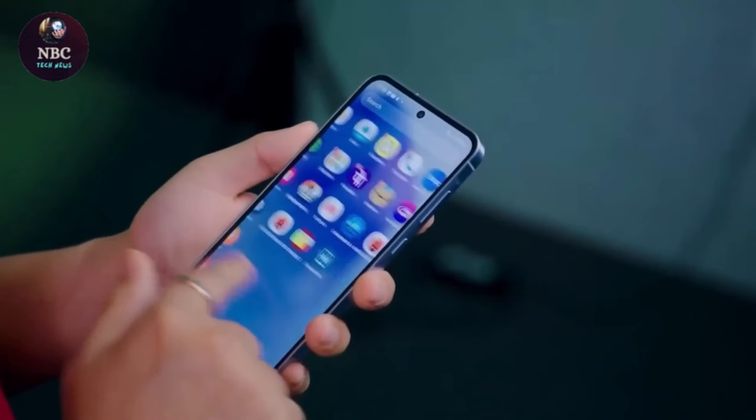Additionally, the A55 5G upgrades to Gorilla Glass Victus Plus on the front for increased durability. While the use of premium materials adds weight to the device, it also enhances its perceived value.